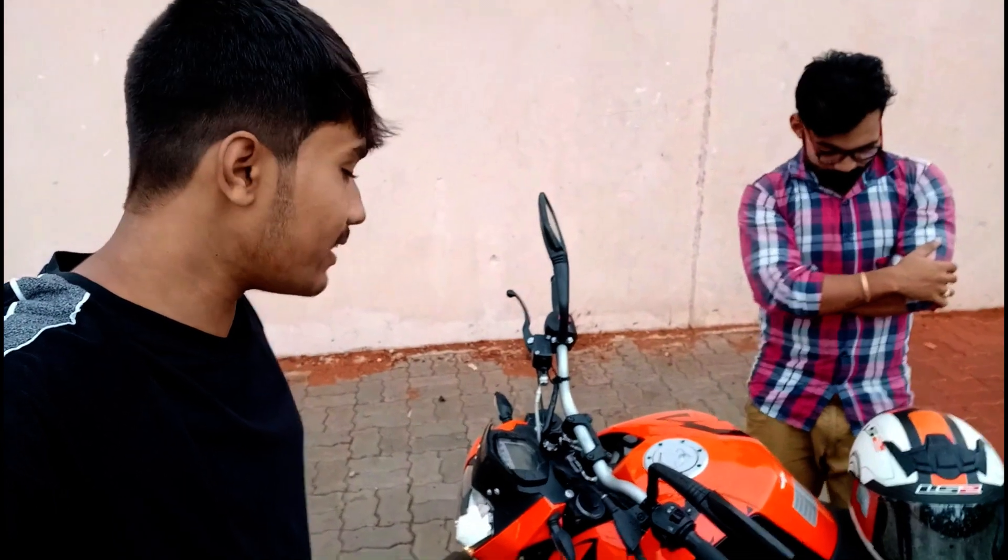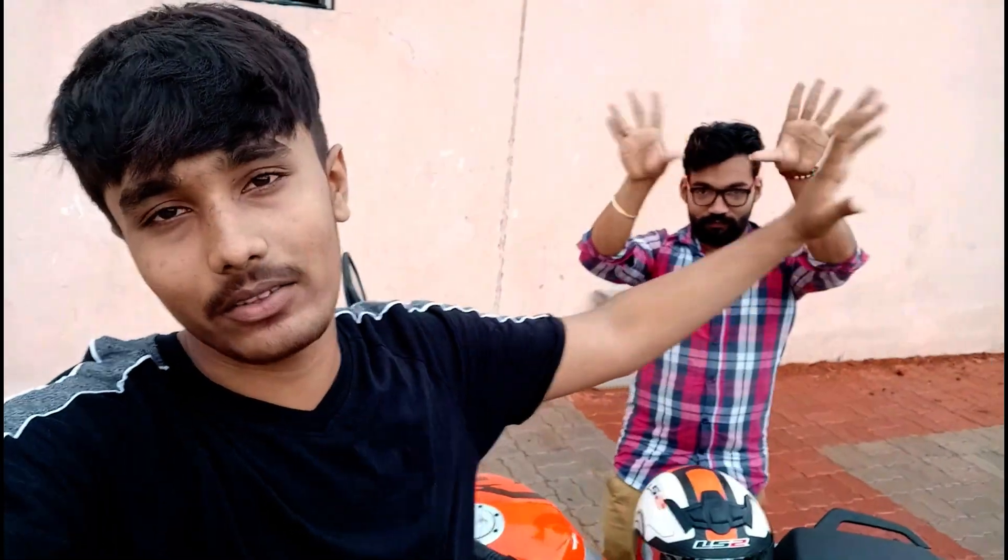So guys, that was all about the video. I think I've justified all the reasons and I hope all KTM riders will agree with these points. One year completed — very happy, no major issues with this bike so far, and I love this bike. Do like, comment, share, and subscribe to my channel. This is my brother Amit Sahu — bye-bye, see you next week!